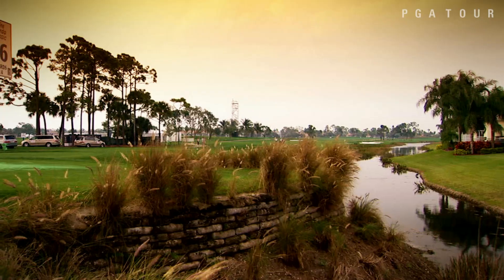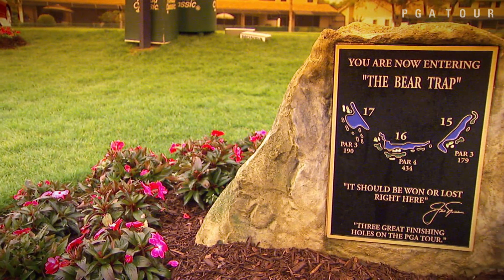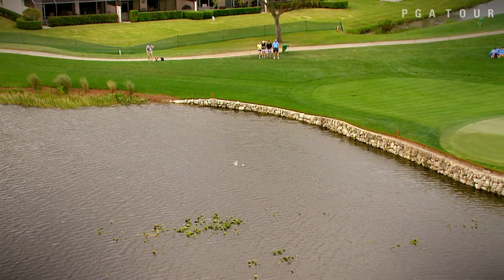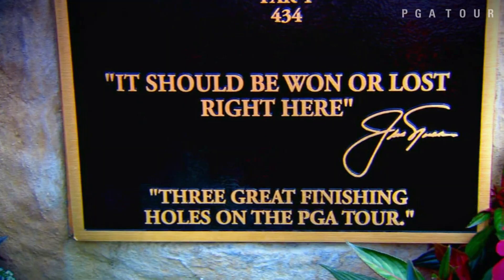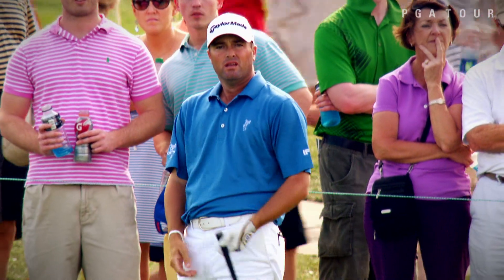The key to success on this shotmaker's layout is navigating one of the most grueling three-hole stretches in golf — the Bear Trap. You have to be very committed on those holes. The difficulty of that place is it's often quite windy, and obviously going through those holes you're trying to avoid the big number. It's a golf course that if the weather's blowing, you've got to really play well to shoot par.